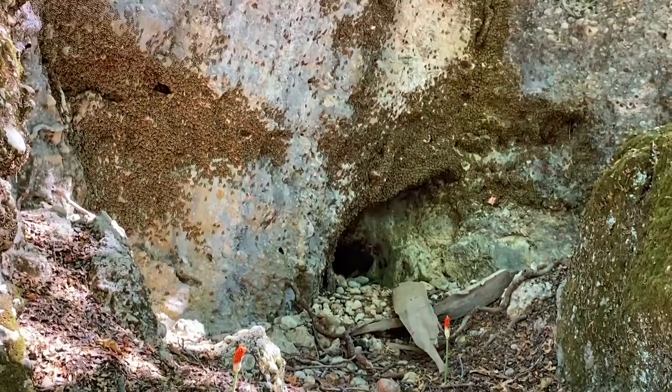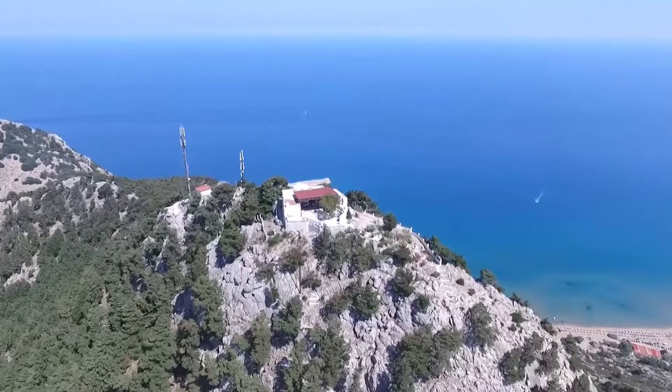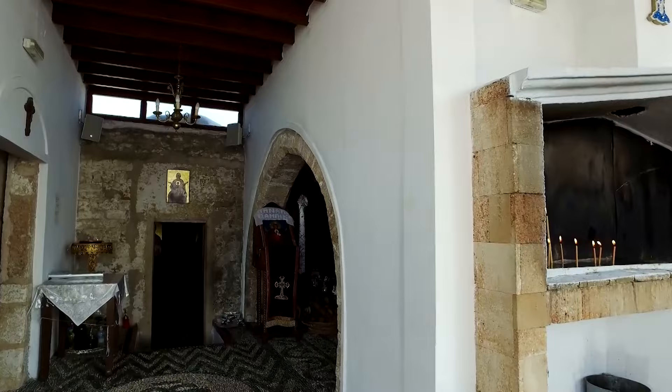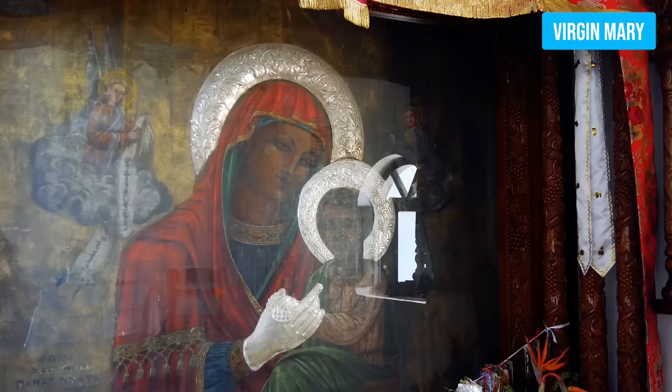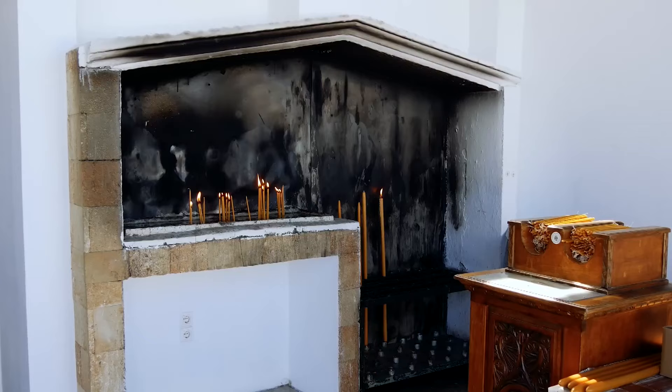Ready to take your Rhodes journey to the next level? Look no further than the Monastery of Sambica. This place is perched on a hill and offers jaw-dropping views that will leave you speechless. Aside from being a pretty sight, it's a sacred spot dedicated to the Virgin Mary with a rich history and a unique charm. Once you step inside the old monastery, get ready for an unforgettable experience — the religious artworks will amaze you.